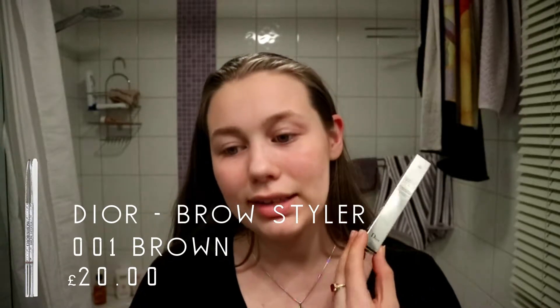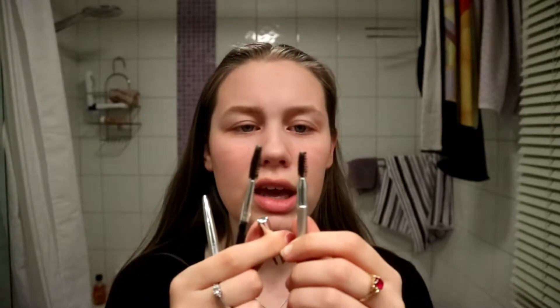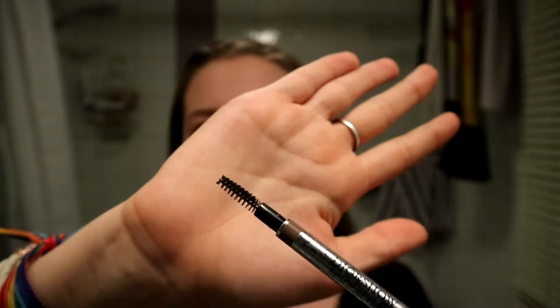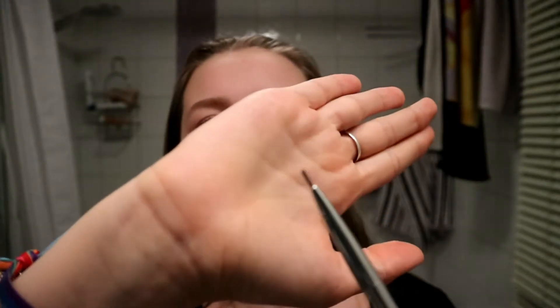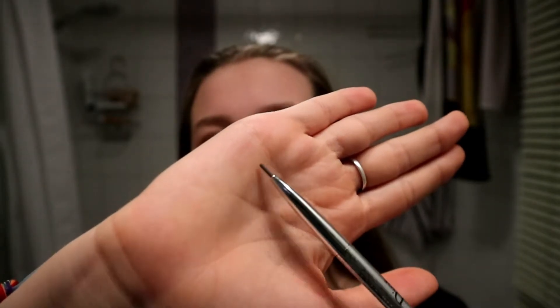The Dior Brow Styler — this is amazing. I love that it's so thin. The thing with the L'Oreal brushes was that they were really thick and just too big for me. This brush I absolutely love; it's my favorite. The color is also thin so it's really easy to brush on, and it's nice to apply.